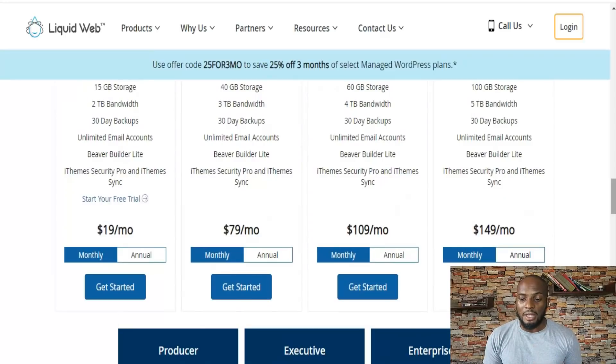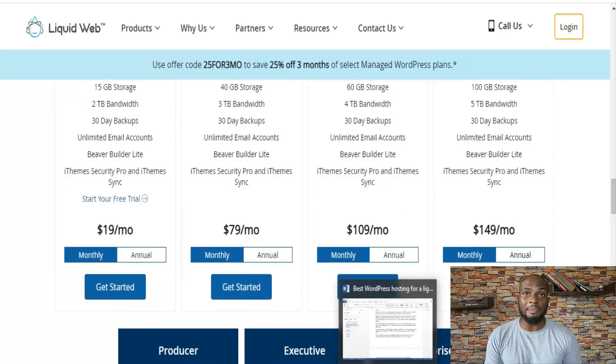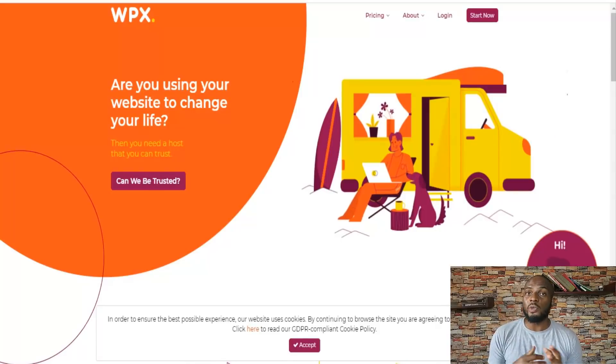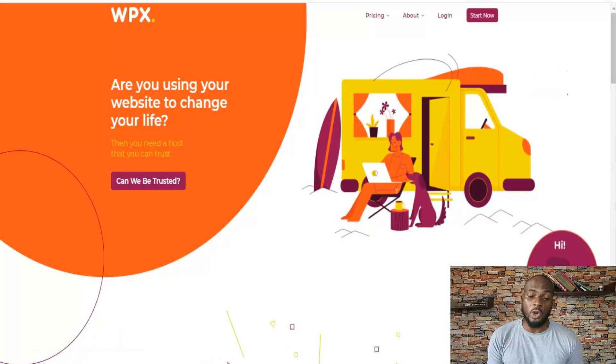Liquid Web offers free backups, unlimited email accounts, and access to premium themes. One thing that really stands out about Liquid Web is that there are no overage charges. If you get too much traffic or use too much storage, they won't charge you immediately. Instead, they'll reach out and say, 'Hey, you had a spike in traffic — do you expect this to continue? If so, you should upgrade your account.' They'll just restrict that area rather than billing you extra.